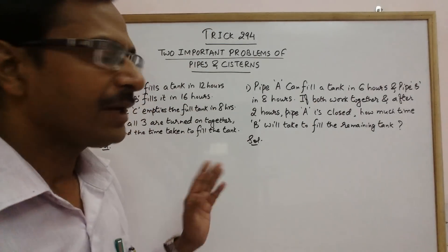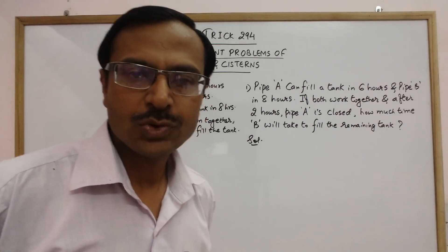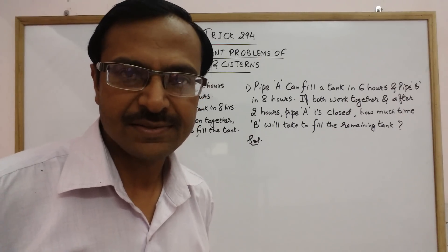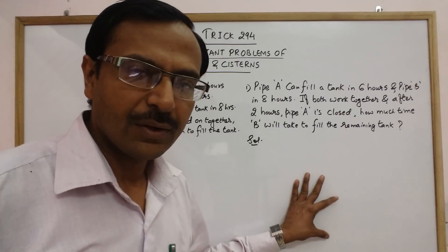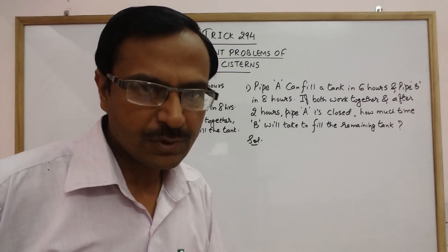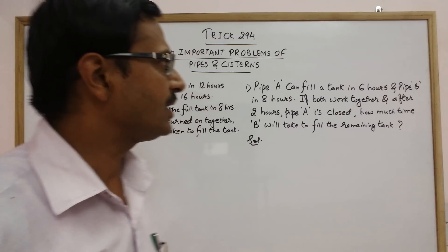Hello dear friends, in trick number 294 I am going to tell you two important problems of pipes and cisterns. These are very frequent questions in board exams and also in all types of competitive exams.